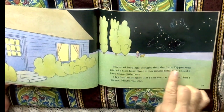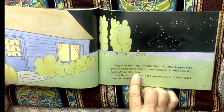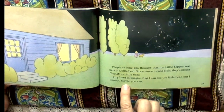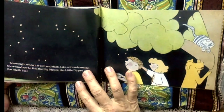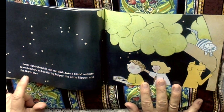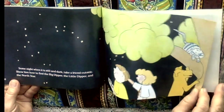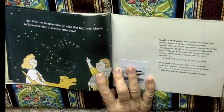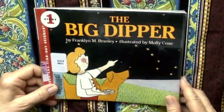Sometimes I think I can see the tail of the bear. I make believe that I can see its head, the nose, and the four feet. People long ago thought the little dipper was part of a little bear. Since minor means little, they called it Ursa Minor, little bear. I try hard to imagine that I can see the little bear, but I cannot. Maybe you can — it takes good imagination. Some night when it is still and dark, take a friend outside. Show him how to find the big dipper, the little dipper, and the north star. See if he can imagine that he sees the big bear. Maybe he'll even be able to see the little bear. Now you have something to show somebody outside in the night sky. Bye.